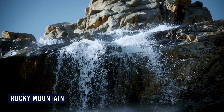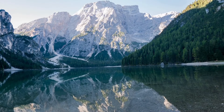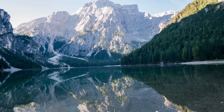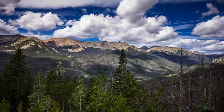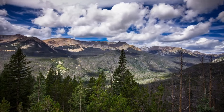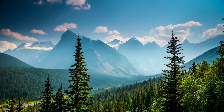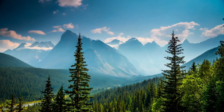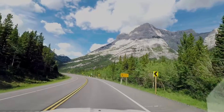The Rocky Mountains, one of North America's most iconic mountain ranges, have a history that stretches back millions of years. Their formation is a tale of immense tectonic forces at work. About 55 to 80 million years ago, during an event known as the Laramide Orogeny, the Rockies began to rise. This period was marked by intense tectonic activity, where the Pacific Plate subducted beneath the North American Plate, causing the Earth's crust to buckle and fold, creating the towering peaks we see today.